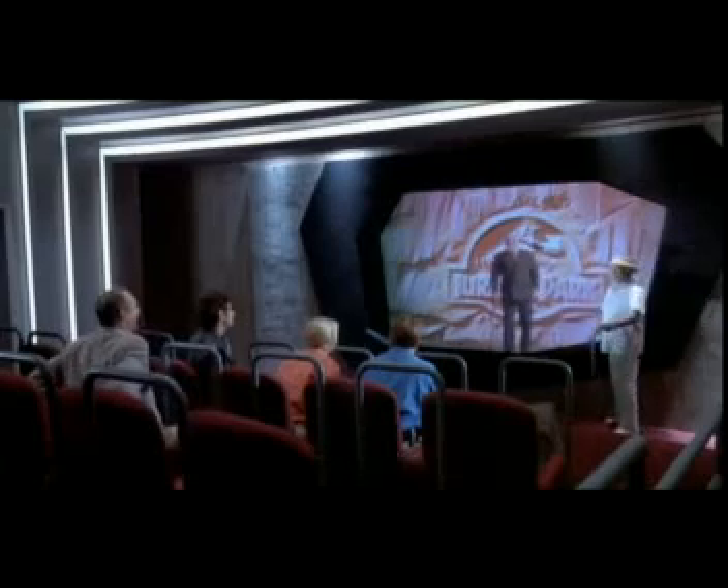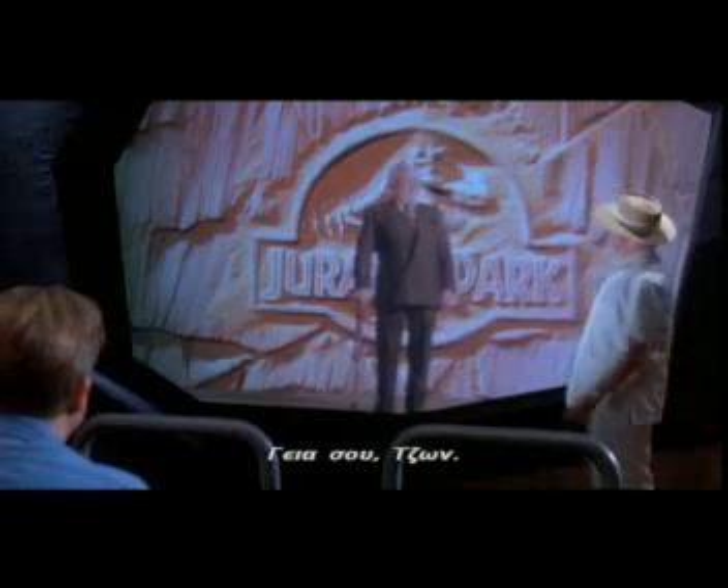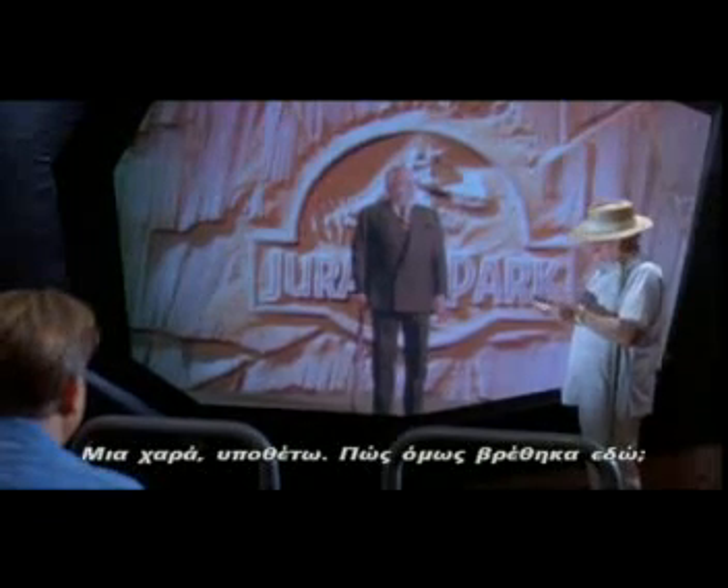Hello. Hello, John. Oh, yes. I've got lines. Fine, fine, I guess.